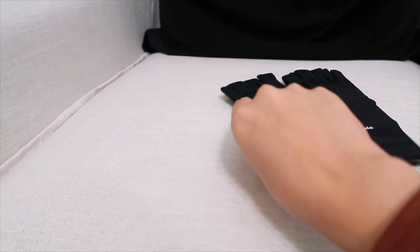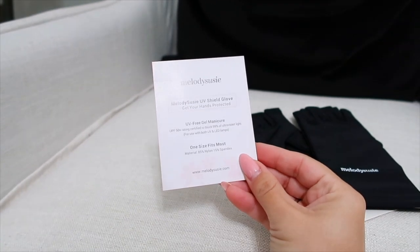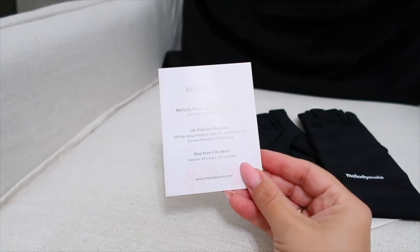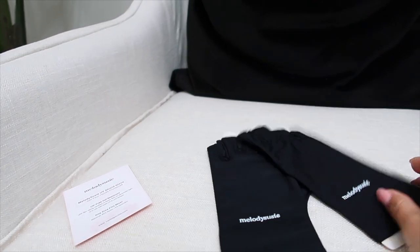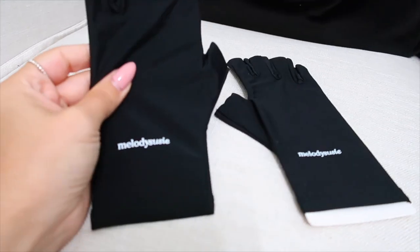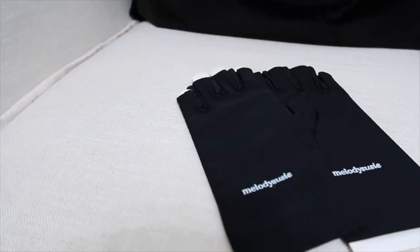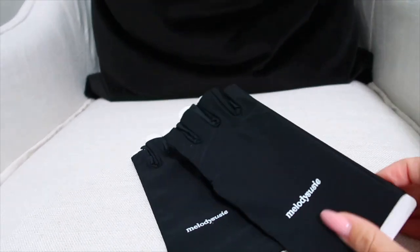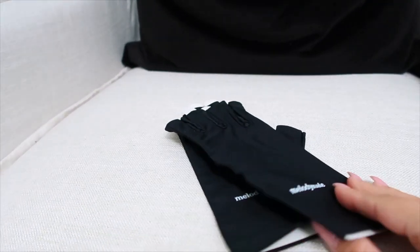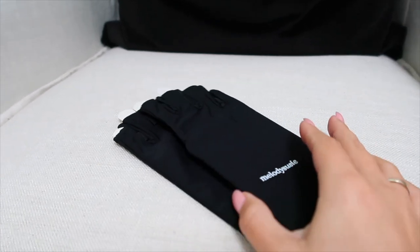Next up, for my nail girls, this is by Melody Susie — these are UV-free gel manicure gloves. One size fits most, and they are certified to block 99% of ultraviolet lighting for use with both UV and LED lamps. I've been thinking about getting these for quite some time and I'm glad I finally did. I'm going to leave them in my car and put them on whenever I go to get my nails done to protect my hands. If you get your nails done or work at a nail salon, I would definitely recommend these given all the UV light exposure.